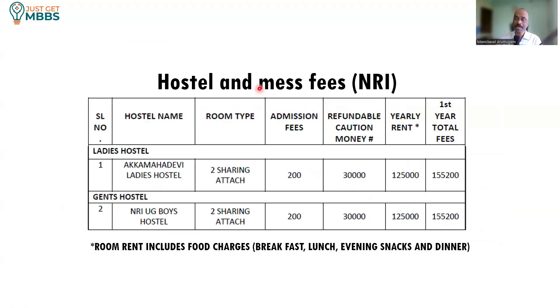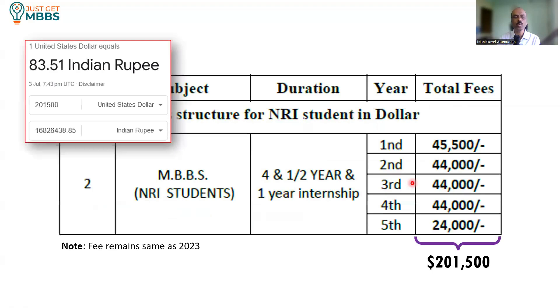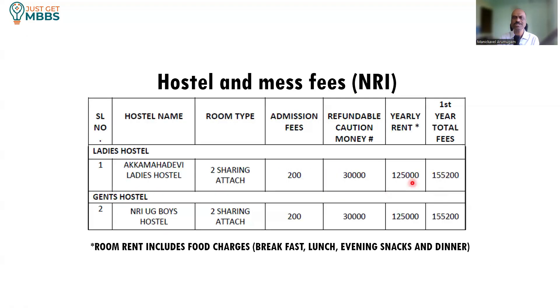For NRI students' hostel and mess fees: for girls, it is a double sharing attached bathroom — unlike general category students who get non-attached rooms, NRI students are provided attached bathrooms. Admission fees is 200 rupees, caution deposit is 30,000, and yearly rent is 1,25,000, so the first year total is 1,55,200. The cost is the same for both boys and girls at 1,55,200, and on a yearly basis you will be spending 1,25,000. College fees total is 1.69 crores and for hostel and mess it would come to about 6 lakhs.